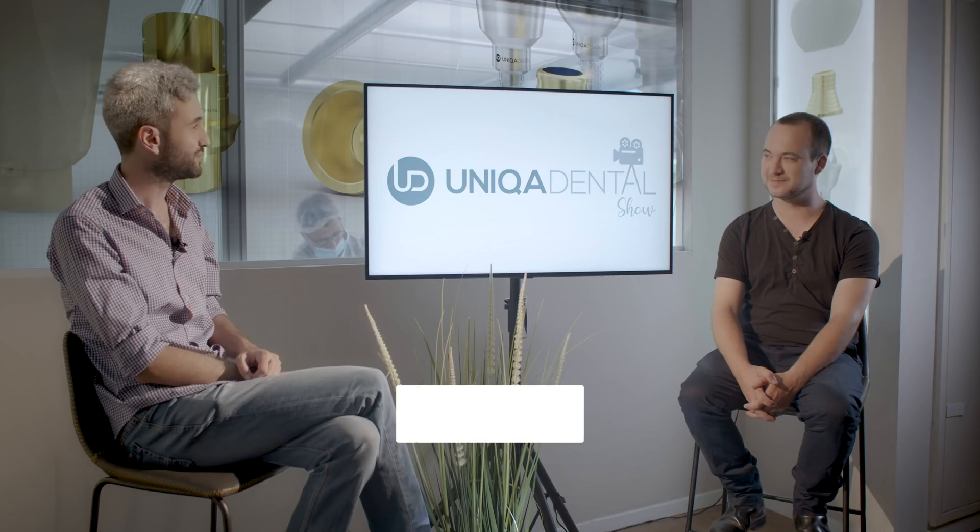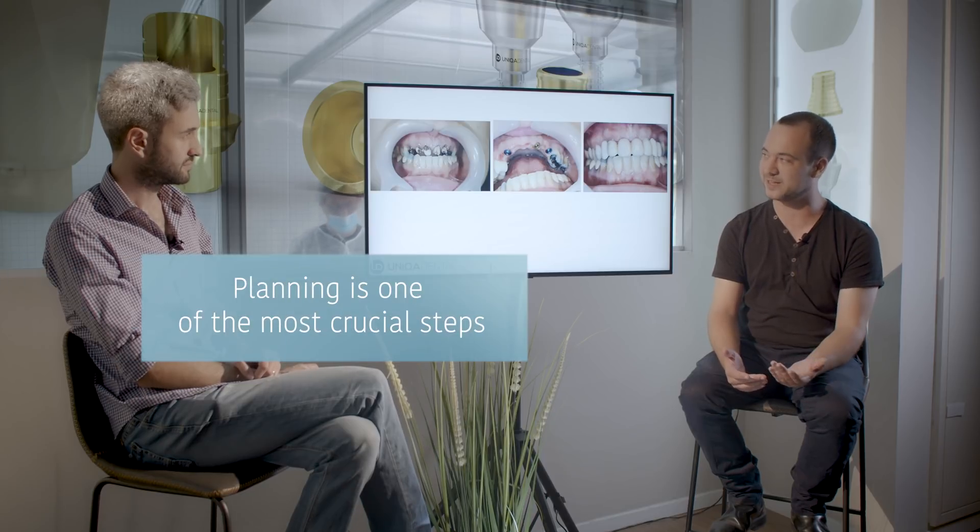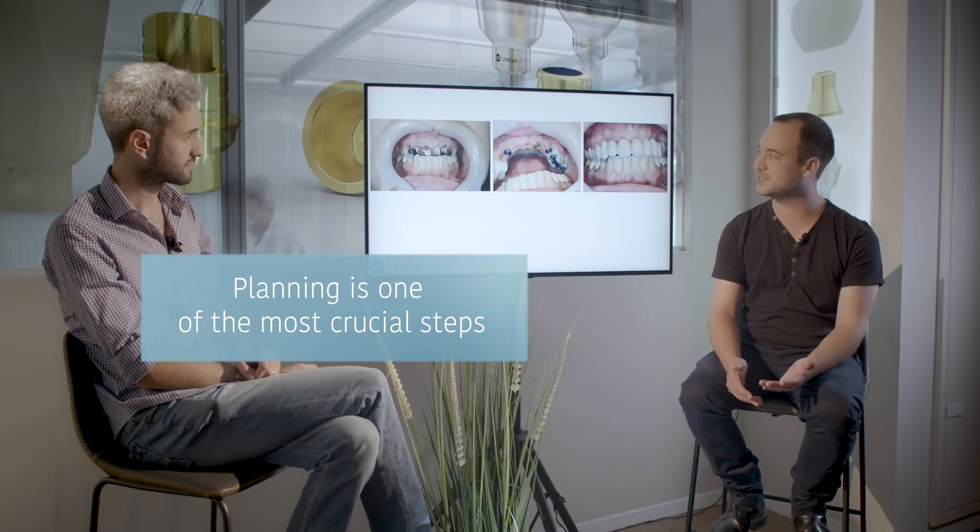Hi and welcome back to Unica Dental Show, where we discuss interesting cases and new procedures. Today we brought a case that took a very long time from start to finish. We started with a broken bridge and ended with a bridge on implants. What we want to show today is the process of planning and the temporary bridges we made during this time. It's a small bridge on three implants, nothing special, but the planning process is very interesting and worth discussing.